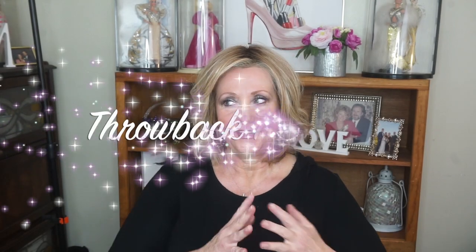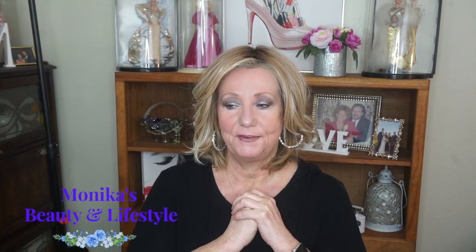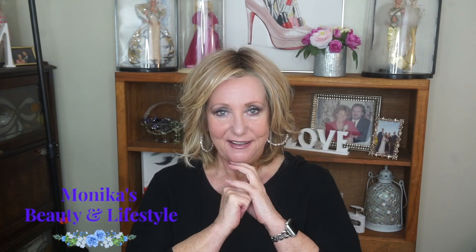Hey guys, it's Monica. Thank you for joining me tonight in my Throwback Thursday series. In this video, I'm going to talk about two products and then I'm going to share with you a special memory — sort of bittersweet, but extremely special. So if you're interested, stay tuned.